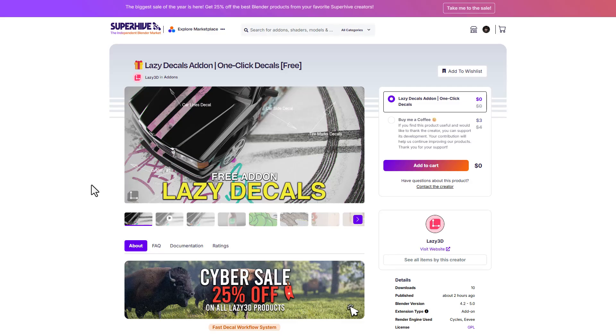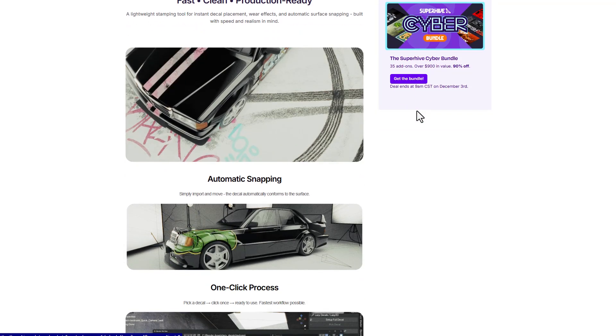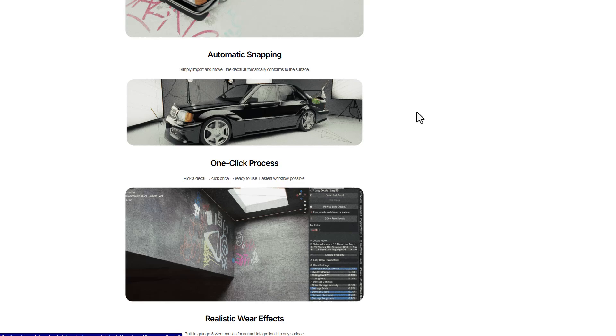Procedural Interiors ships with over 150 plus models which you can use to beautify your scene. Lazy Decal is also a brand new tool from the folks at Lazy 3D and you can get it totally for free. It comes with 200 plus decals that you can work with.